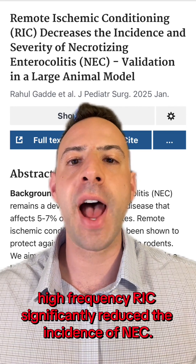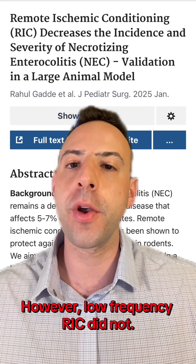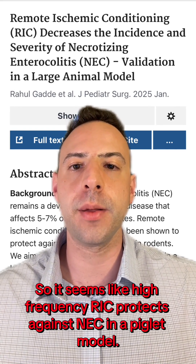When compared to controls, high frequency RIC significantly reduced the incidence of NEC. However, low frequency RIC did not. So it seems like high frequency RIC protects against NEC in a piglet model.